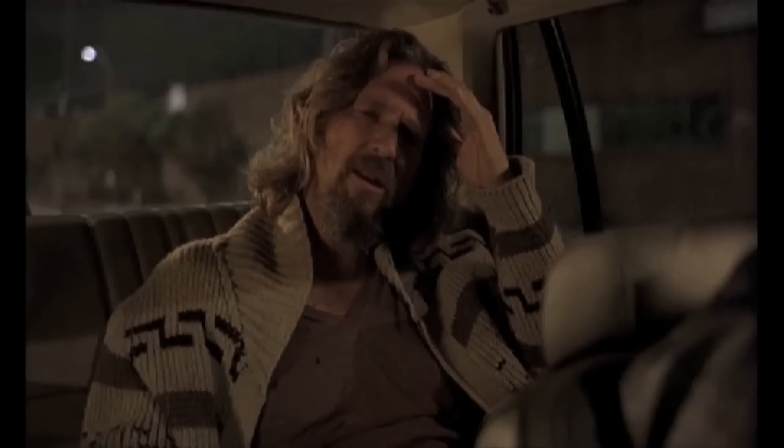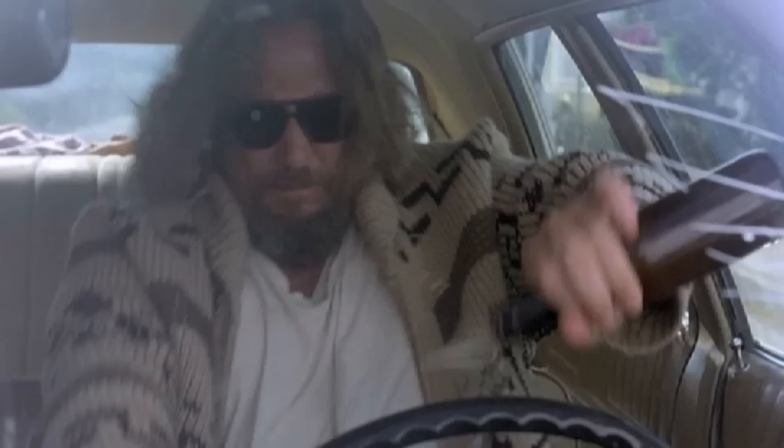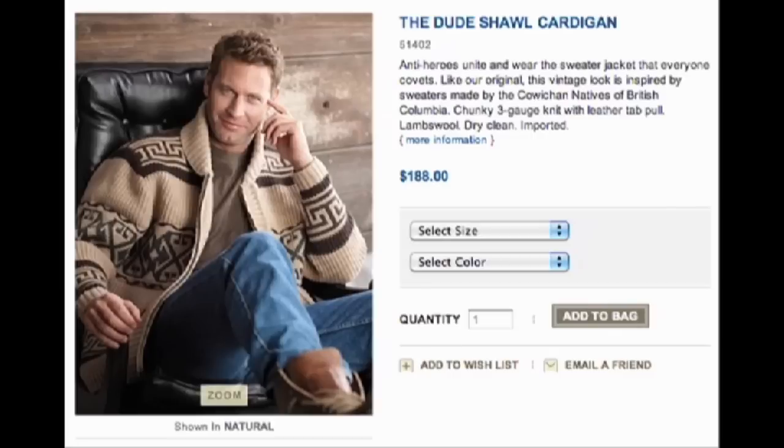Japan Trend Shop also carries this desk lamp suspended by its spill. Then relax in a replica Big Lebowski The Dude cardigan. The one used in the movie auctioned for more than $10,000, but now the company that originally made it is offering a replica for $188.